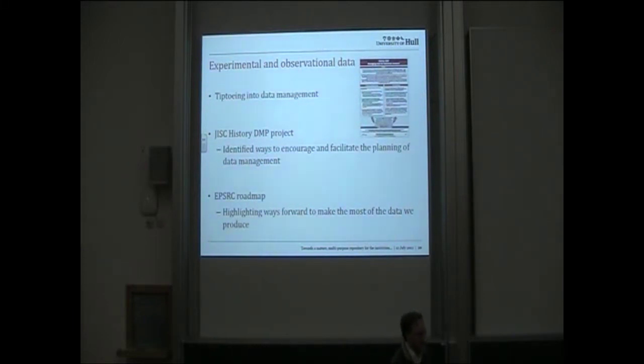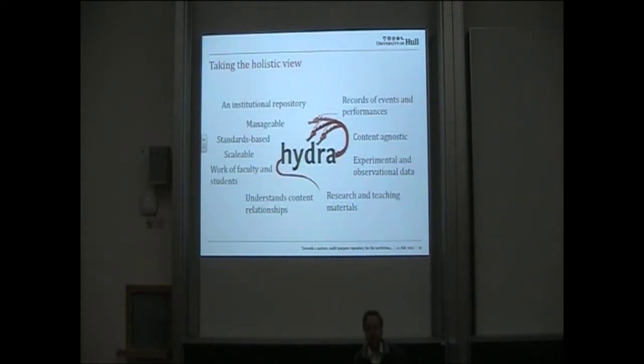For experimental and observational data, we're tiptoeing into data management. We've done some work around data management planning with our history department — there was a poster which you can still see upstairs. The EPSRC roadmap has been very powerful for us in terms of enabling conversations. We've taken the holistic view, trying to capture all those different areas of activity. One thing hugely helpful to us has been the development of the Hydra project and our ability to be flexible in the way we use our repository for all these different purposes.